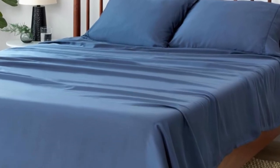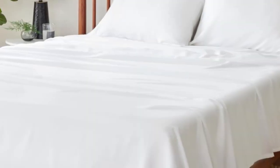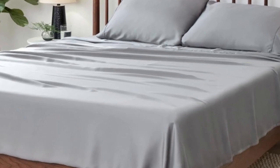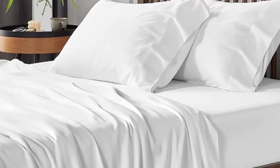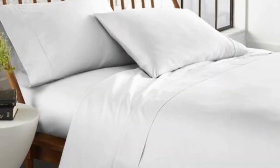Just keep in mind that the color and size options are fairly limited. After using these sheets for one month, we confirmed that they are cooling and breathable. The thoughtful construction made all of the difference, particularly when testing on the hottest days of summer. Plus, we appreciated that the fitted sheet stays more snugly on the mattress than many other sheets we've tested. We just wish they were offered in more colors and sizes.